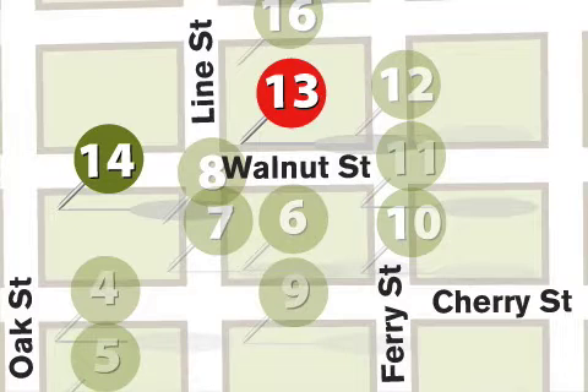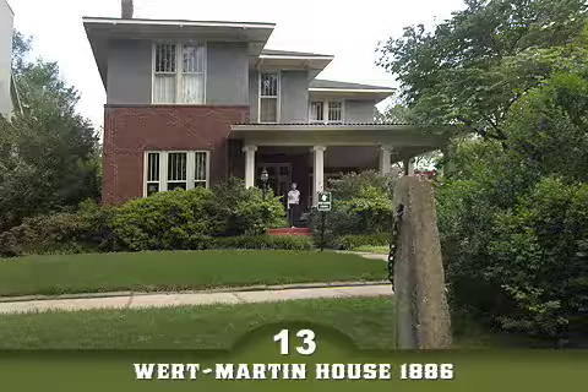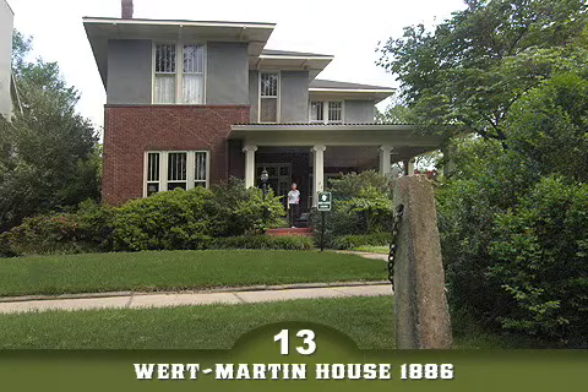Stop 13, the Wirt Martin House, 602 Lyon Street. At the corner of Walnut and Lyon Streets, you'll find the first house on your right is the Wirt Martin House.